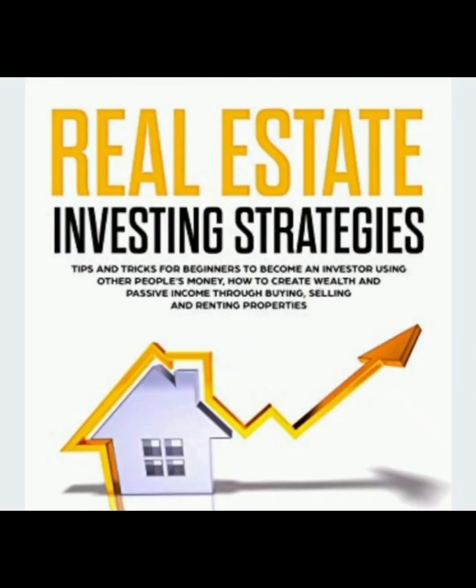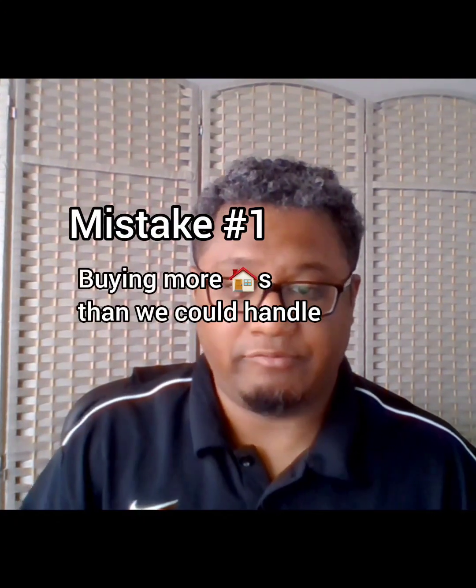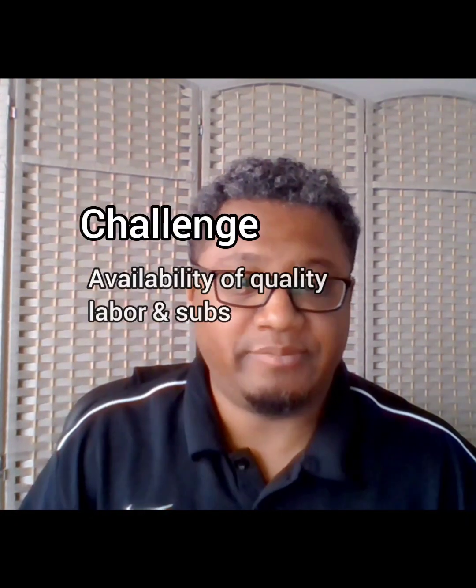We ended up buying eight houses over the course of two to three months in 2021. Since we were transitioning our investment strategy from doing flips to BRRRR, I figured it was just a matter of managing the projects over a longer holding period before they were rented out. This was the first and probably the biggest mistake we made — our renovation team is not structured or positioned to scale and handle more than a few projects at a time. Additionally, the availability of quality subcontractors is still a frustration to this day, and we didn't adjust for that.